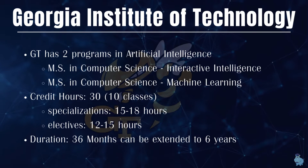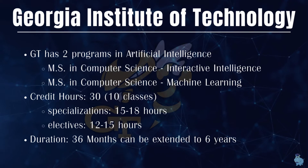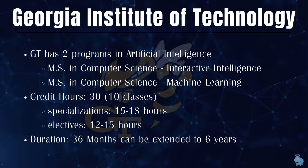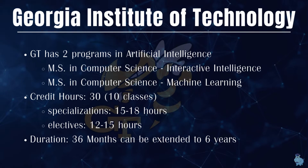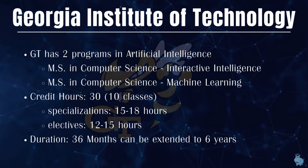The specializations cover around 15 to 18 credit hours, and electives take 12 to 15 credit hours. If you are doing it part-time, it can take up to 36 months, as it's a big commitment.